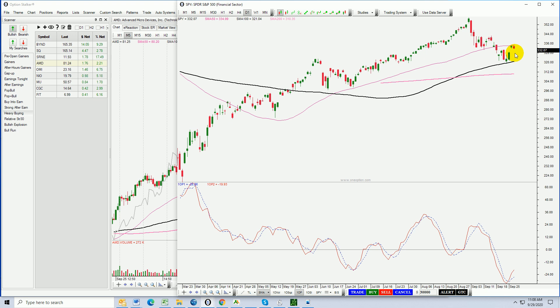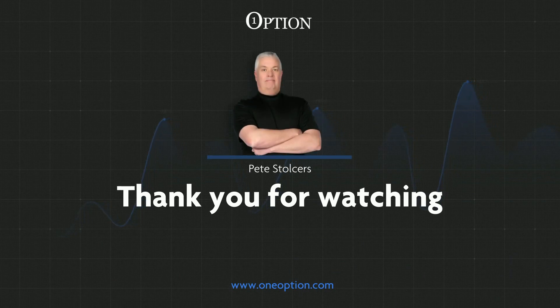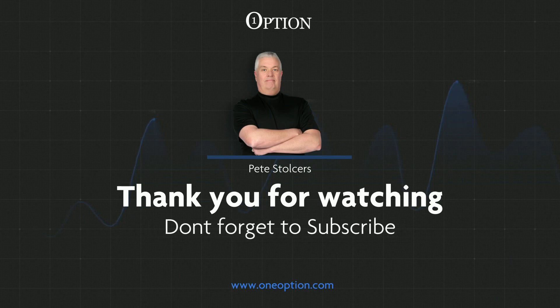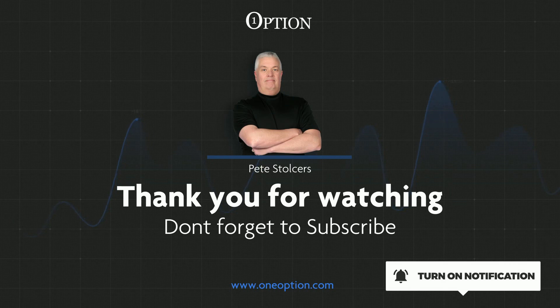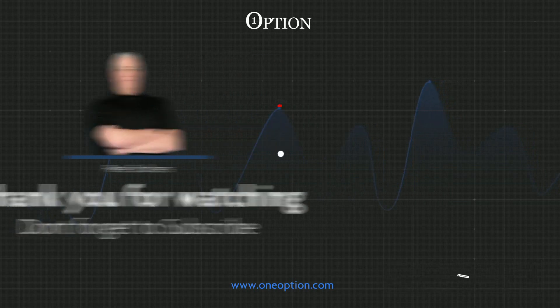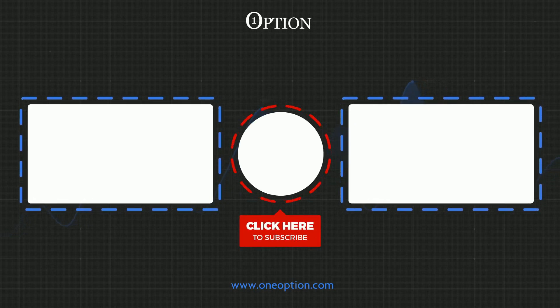That's all I've got for you today. Trying to keep these videos very short — if you like that format please give it a thumbs up, make sure to subscribe to the YouTube channel and turn on your notifications so that you never miss any of these videos. Thanks, good luck, we'll see you tomorrow. I'm Pete Stoltzers — I'm going to keep the trade ideas coming along with lots of education, so make sure to subscribe to the channel, please turn on your notifications, and if you like the content give it a thumbs up.